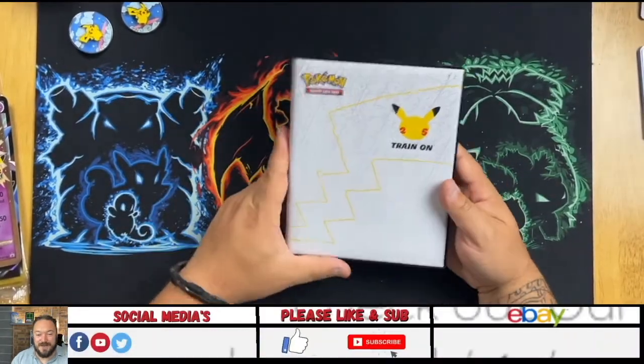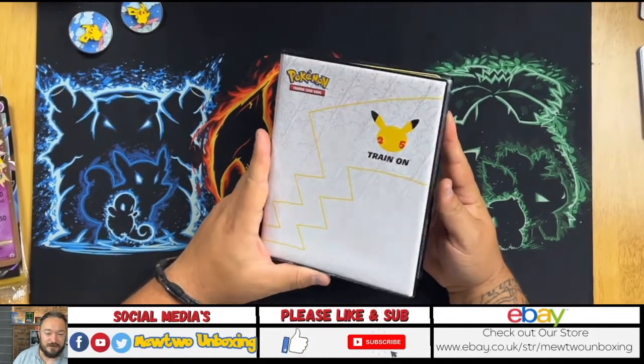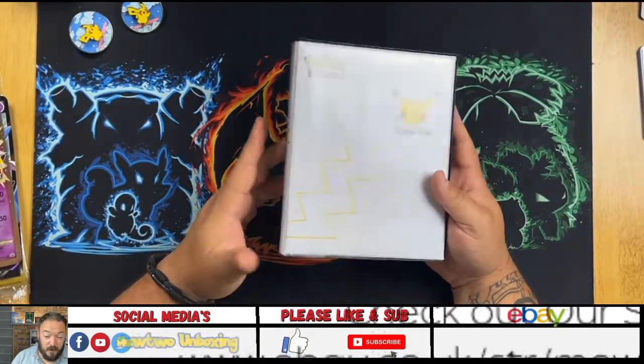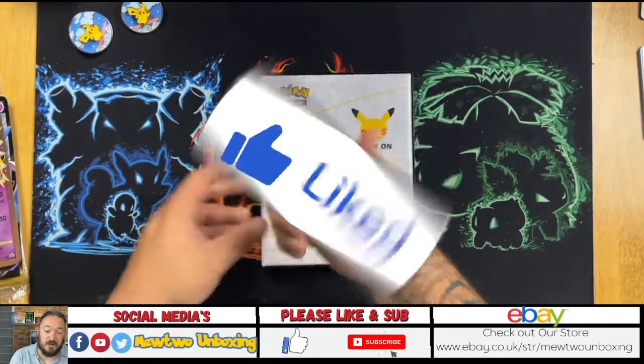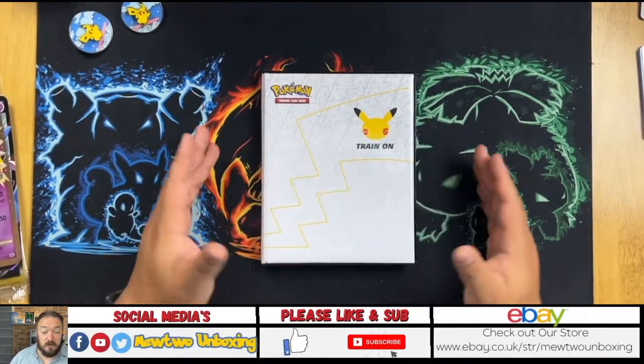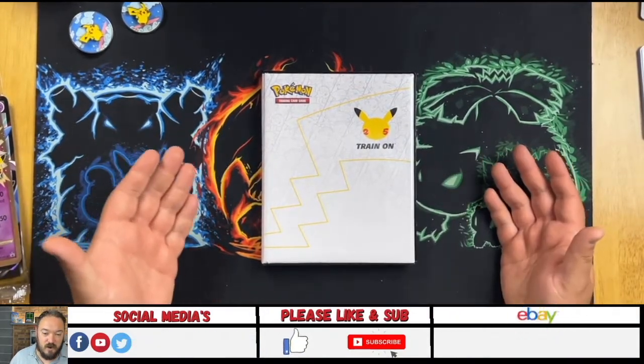Before we get into it, I just want to say a huge thank you to everyone. I've had a bit of bad luck recording videos lately, so hopefully you're seeing this. If you are, make sure you smash that like button for me — it helps the channel grow to new people, and that helps me out. Also if you are new to this channel and you like this sort of content, smash the subscribe button.